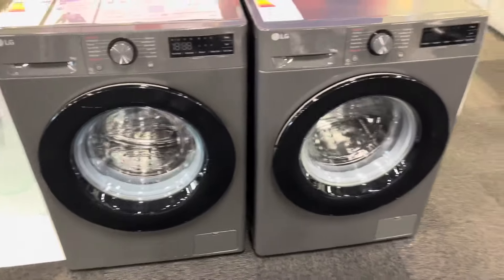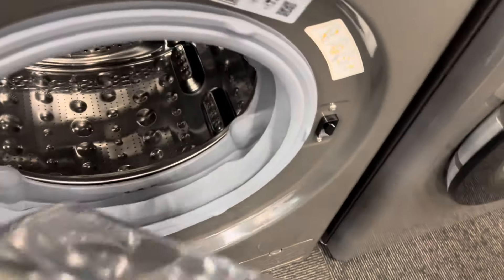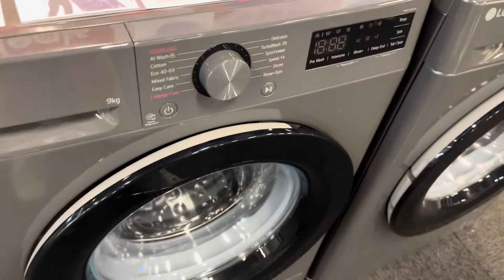LG 9kg vs LG 10kg. That doesn't look like 9kg. Also this one's only 1200 spin — that's odd.